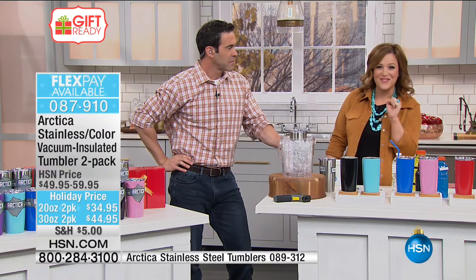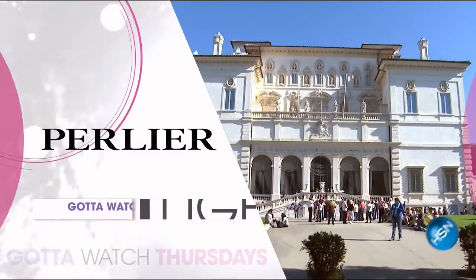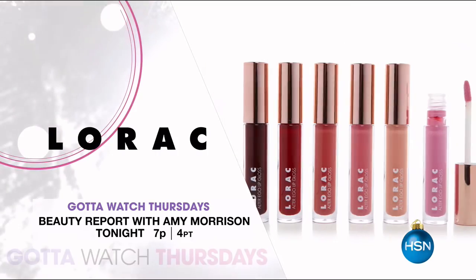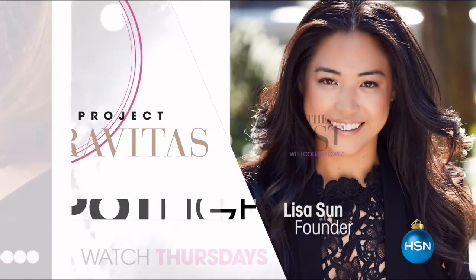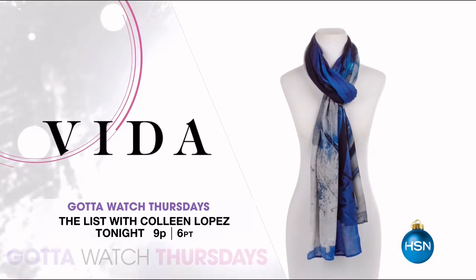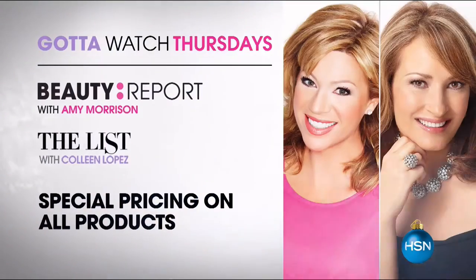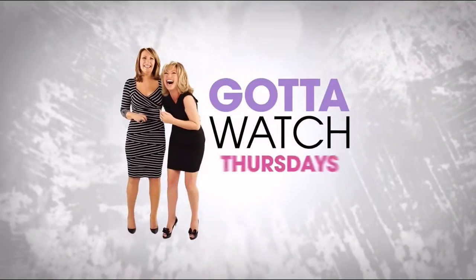We've got a lot of goodies planned for your Thursday — Gotta Watch Thursdays with Amy and Colleen. Join Amy Morrison for Beauty Report starting at 7 p.m. — tonight's all about new beauty gems, products to keep you radiant this fall. Celebrating Perlier's 20-year anniversary with the new Hydra Body Cream, and Lorac Cosmetics for effortless LA Style makeup. Then step into style at 9 p.m. on The List with Colleen Lopez, premiering Project Gravitas — exclusive performance-infused fashion with innovative shaping solutions. New seasonal footwear has also arrived. All items on The List and Beauty Report are on special pricing. Go to hsn.com, search Beauty Report or The List.